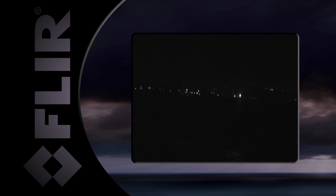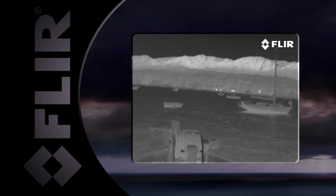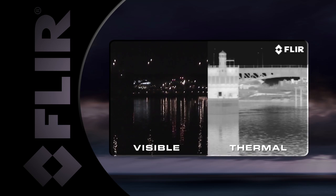Radar and GPS are helpful, but they can't replace your eyes. FLIR's line of powerful maritime thermal imagers let you see clearly in total darkness and can make the difference in your mission.